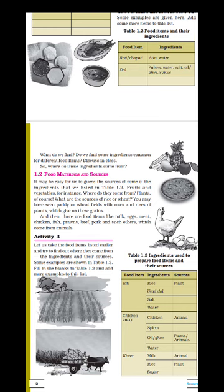Some food items like milk, egg, meat, chicken, fish, beef, and pork all come from animal sources. So they are called animal products.